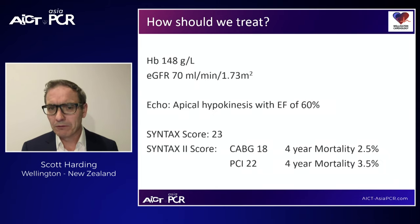He had normal haemoglobin and renal function. Bedside echo in the cath lab showed an ejection fraction of 60% with some apical hypokinesis. Syntax score is 23, Syntax 2 score for CABG is 18 and PCI 22. So the question is: how should we treat this man who has presented with an anterior STEMI and has complex multivessel disease? How would we proceed?